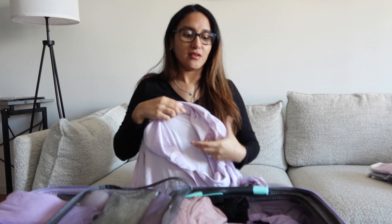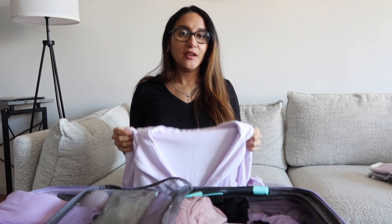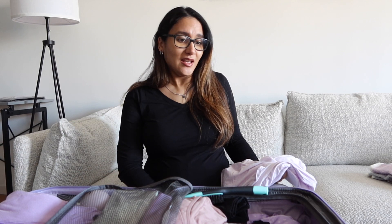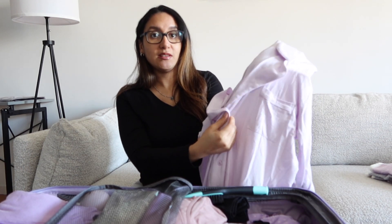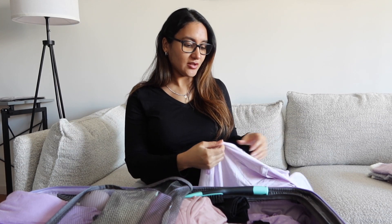The next thing I packed was this gown from ASOS. It is extremely soft. I got it a long time ago because I don't want to wear pants after giving birth — I've been told the nurses check on you constantly, so I don't want to be uncomfortable taking my pants off. It's also perfect for breastfeeding because it has buttons in the front.